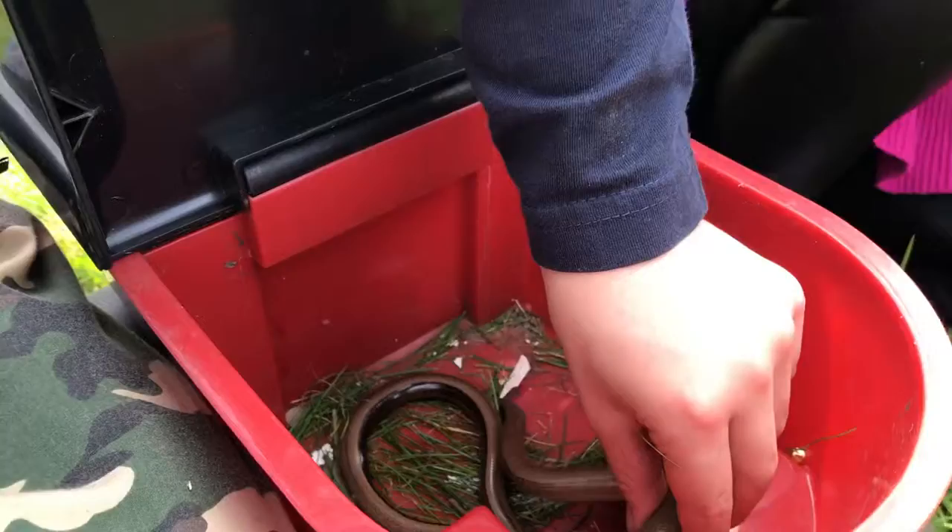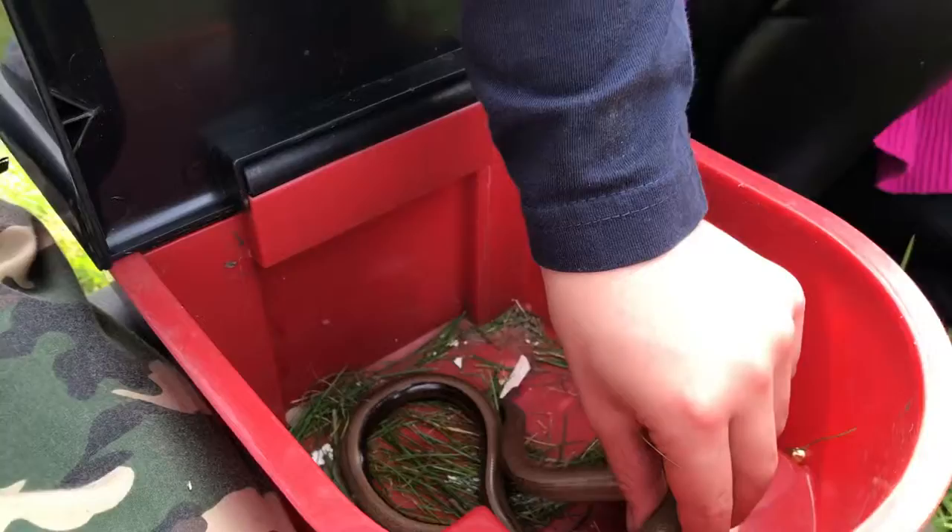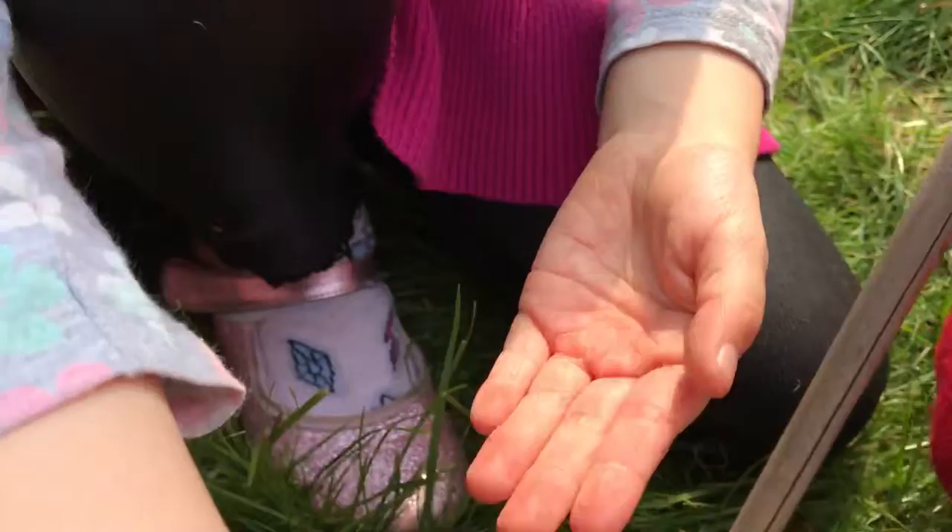It can also blink with its eyelids, as you can see. I'm actually quite scared to pick up this one. Do you see it blink? I'm going to touch it and I'm going to hold it. Yeah, she's quite brave.